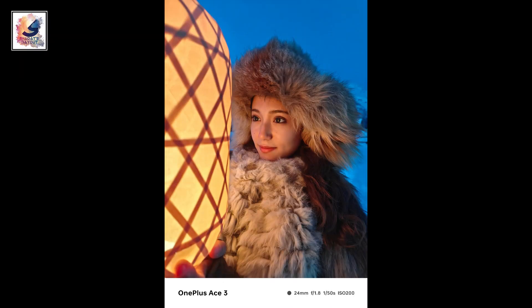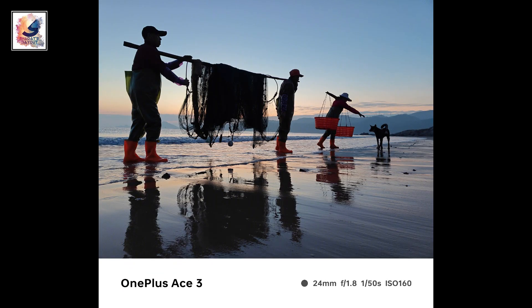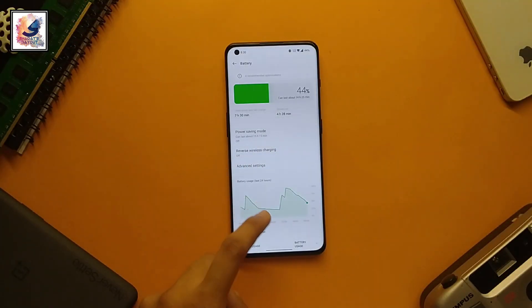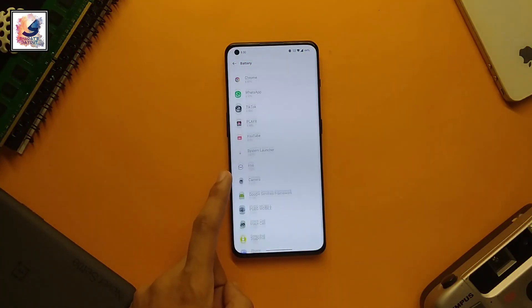Let me know in the comment section below if you like the OnePlus 12R, also known as the OnePlus ACE3, picture samples. In the battery department, the phone comes with a bigger battery than the OnePlus 12.